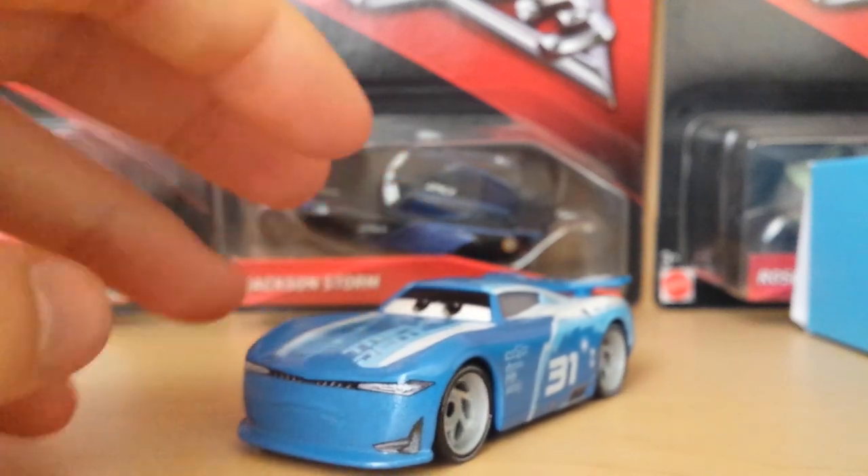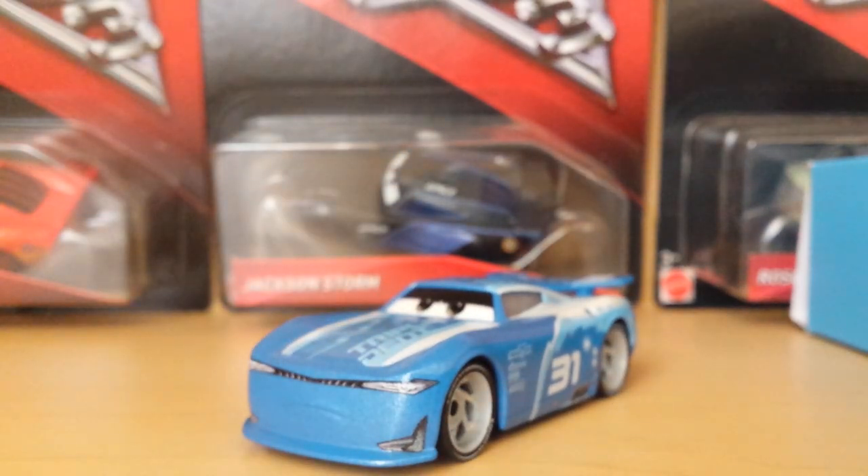It also says Disney Pixar, made in Thailand, so this is the Thailand version. There is a China version coming, however we don't know how it's going to be released. I personally think it's going to be in the three-pack that has Jackson Storm, Bobby Swift, and Cam Spinner — that three-pack should be coming out soon, and that's probably how the China version of Cam Spinner is going to get released.